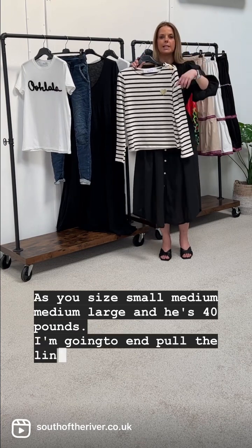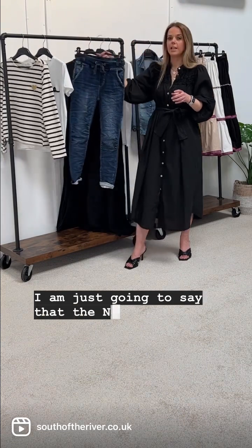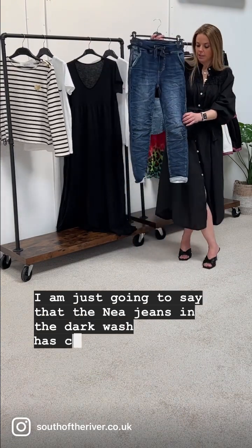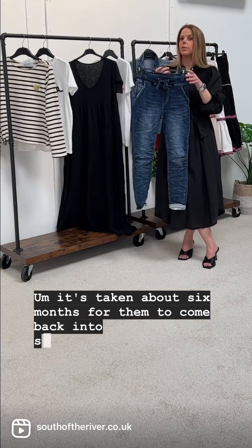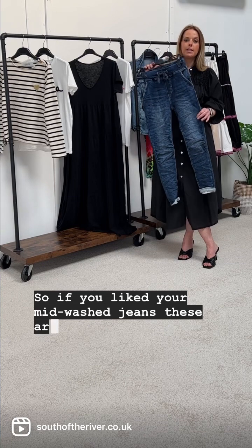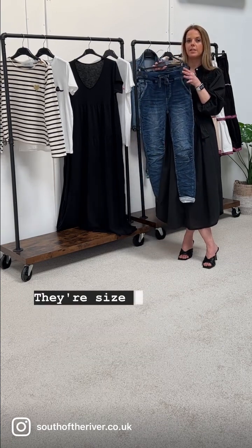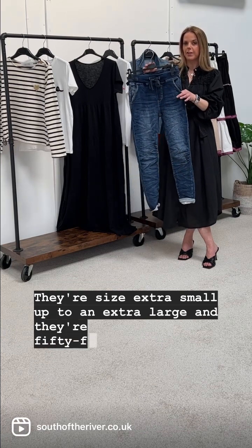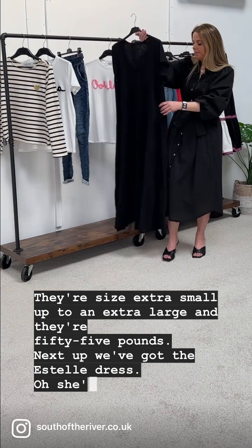I'm going to end and put all the links down below for you. The Nea jeans in the dark wash have come back into stock — it's taken about six months but they are back. If you like mid-wash jeans, these are the dark ones so you've got two different variants. They're sized extra small up to extra large and they're £55.